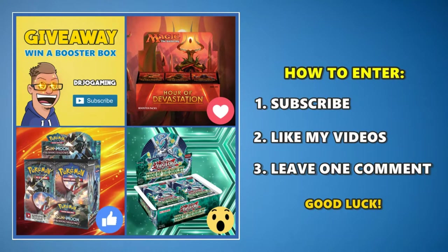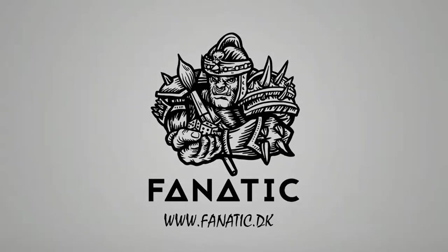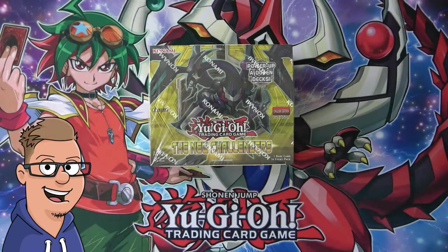Enter for a chance to win an awesome prize — all you got to do is be subscribed and like my videos. For more information, check the description box below. This video is sponsored by fanatic.dk.